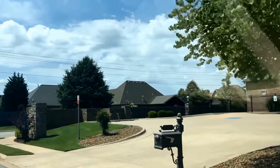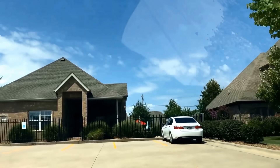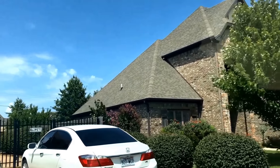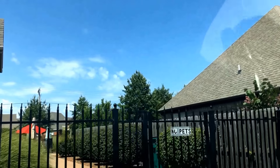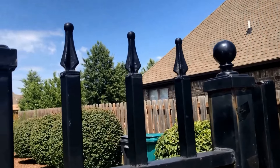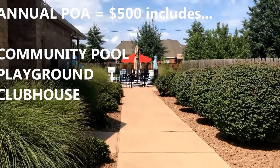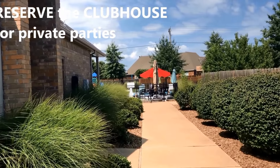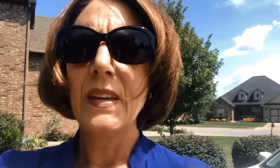So now we are pulling up to the neighborhood clubhouse and community pool. I'm going to hop out of the car here in just a bit and see if I can get some close-up pictures for you. They may have a fob — if that's the case, it'll be secured and I won't be able to get to the gate. So I'll just throw some pictures in. You can take a look and let me know what you think, and maybe we'll be able to get a closer look another time.